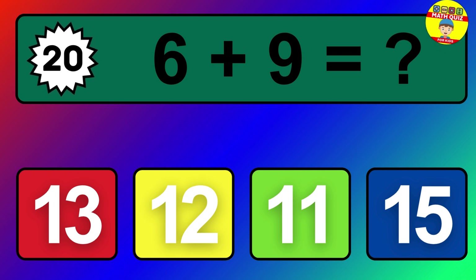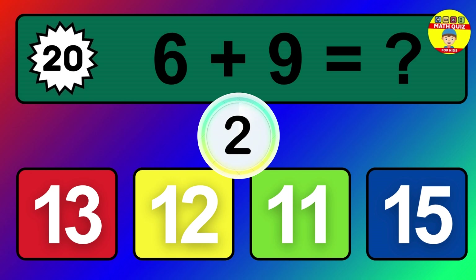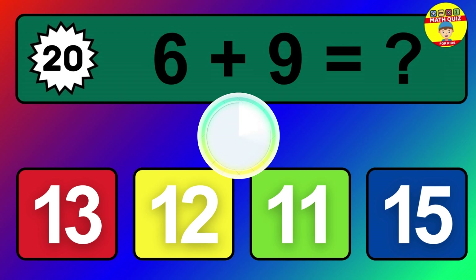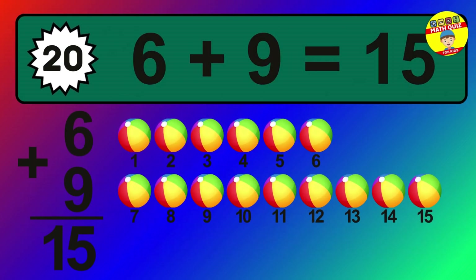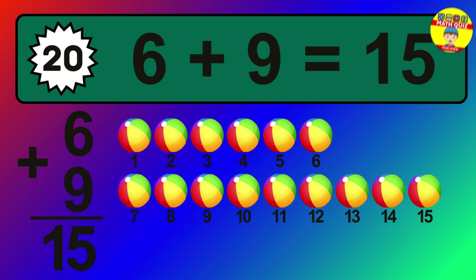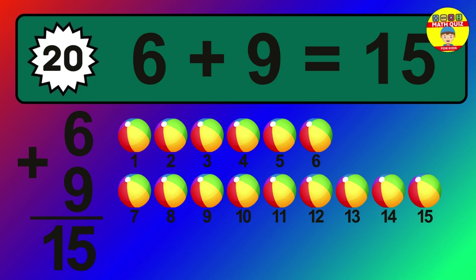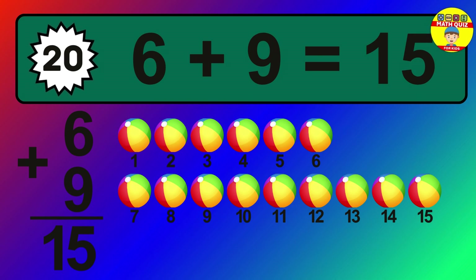Question 20. 6 plus 9 equals what? The answer is 6 plus 9 is 15. Let's count it: 1, 2, 3, 4, 5, 6, 7, 8, 9, 10, 11, 12, 13, 14, 15.